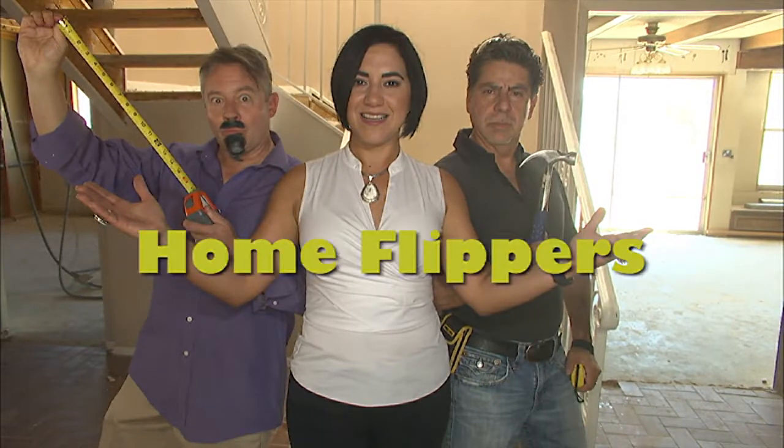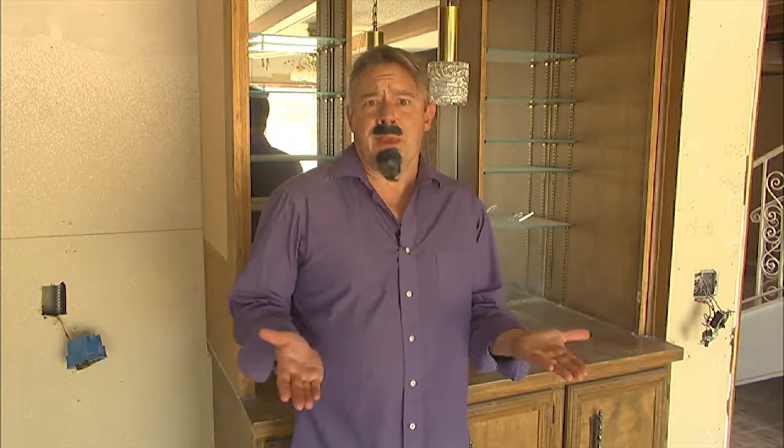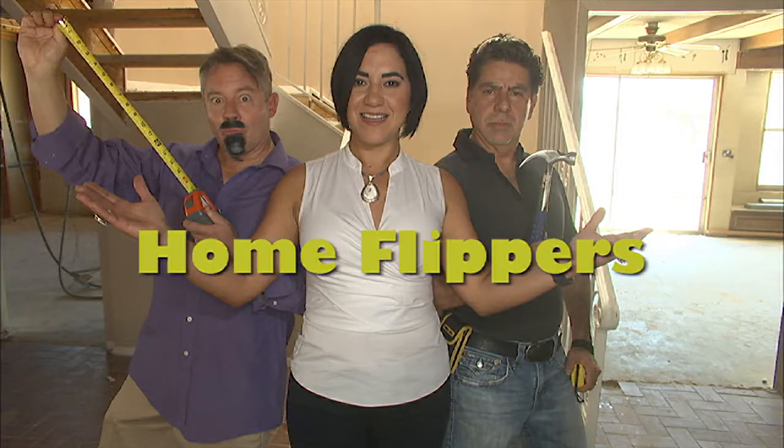I'm Yaddy. I'm Carlos. And I am Tomas. We are the Home Flippers. We take ugly houses and make them beautiful again.